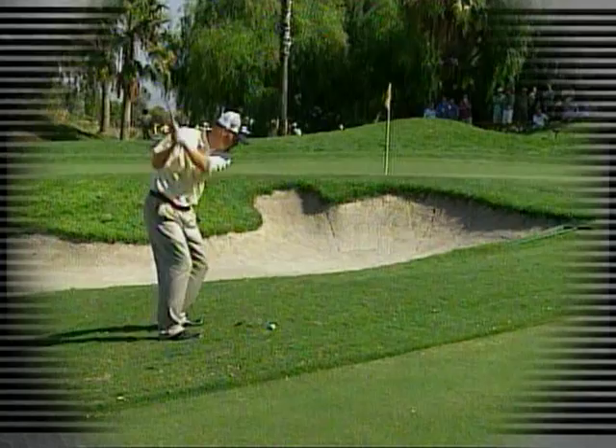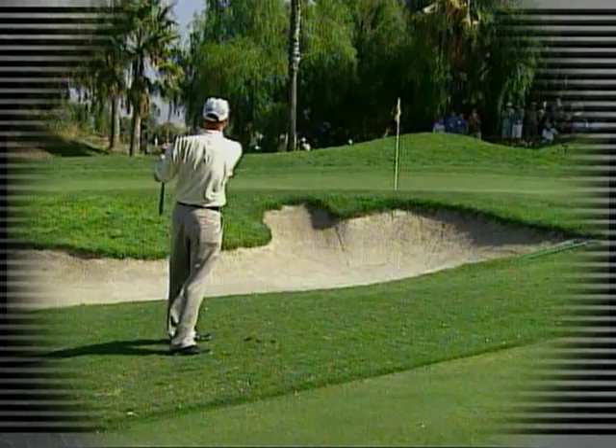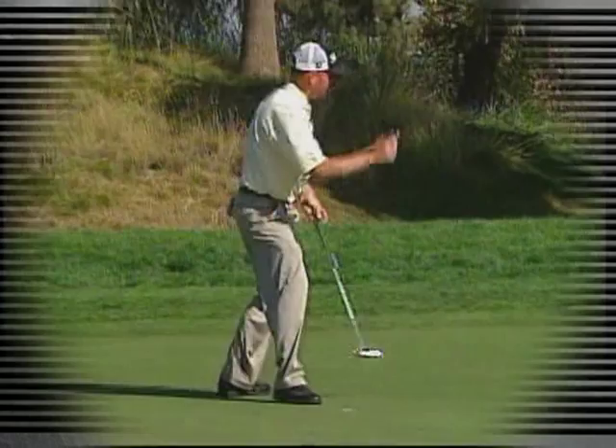The Nationwide Tour is the battleground for pros trying to make their way to the PGA Tour. The competition is some of the best in the world. Putting well under pressure can be the difference between winning and finishing out of the money — that's why every single putt on the Nationwide Tour is so important. We had the chance to talk with two-time winner and 2005 leading money winner on the Nationwide Tour, Troy Madison, about the effect his putter change had on his performance on tour.